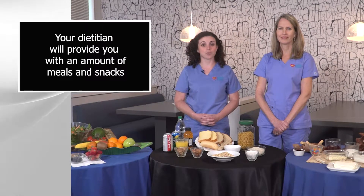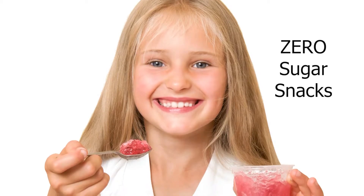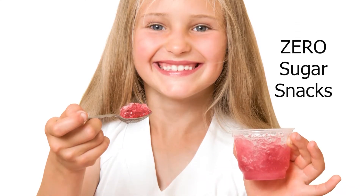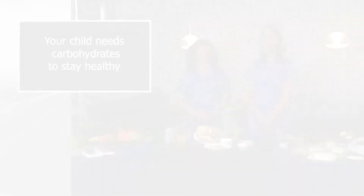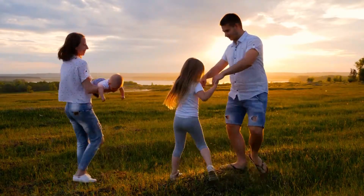Your dietitian will provide you with an amount for meals and snacks. You will also be able to give carbohydrate-free snacks that do not require insulin. Remember, your child needs carbohydrates for his or her body to work well and stay healthy.